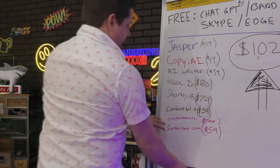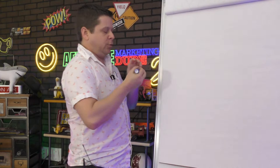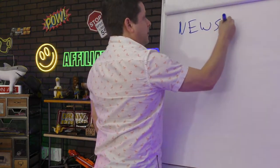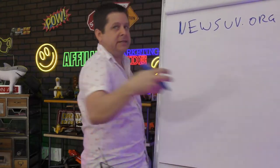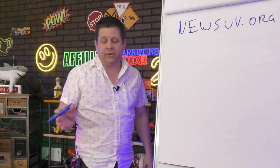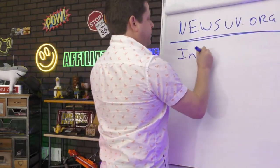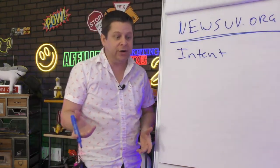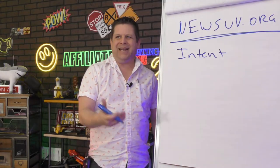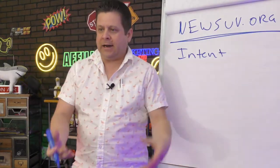When I bought newsuv.org, I looked at okay — it's got traffic, it's easy to use with AI. I want to look at the intent of the people searching. How many of you have been out there looking for a new car? Just a couple years ago I was looking for a van — I didn't want the old soccer mom van, I wanted something comfortable with good storage for my business. I ended up getting a Chrysler Pacifica Pinnacle, and I bought it based on the interior.